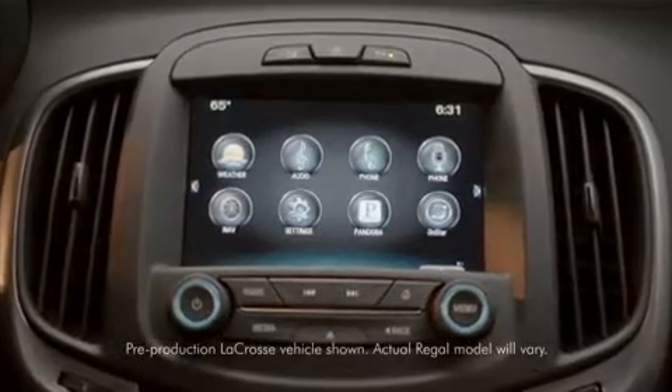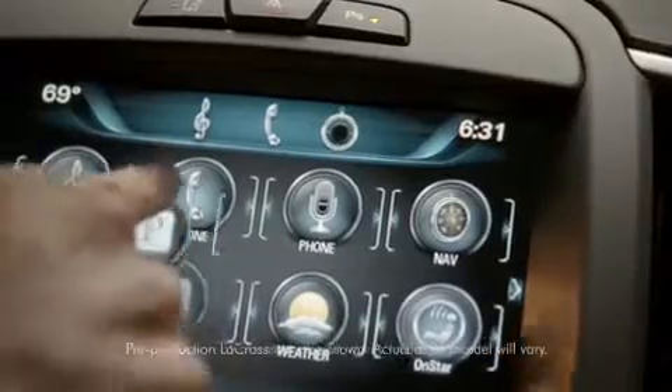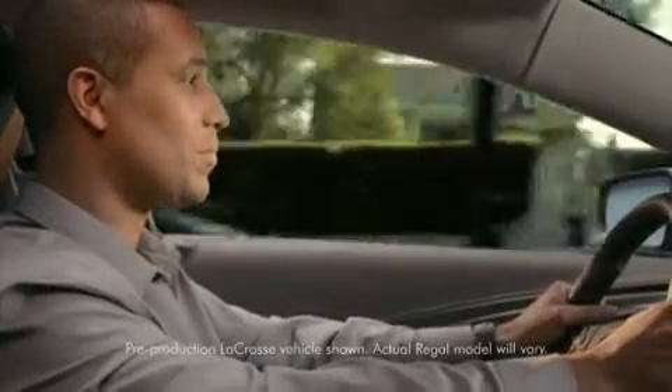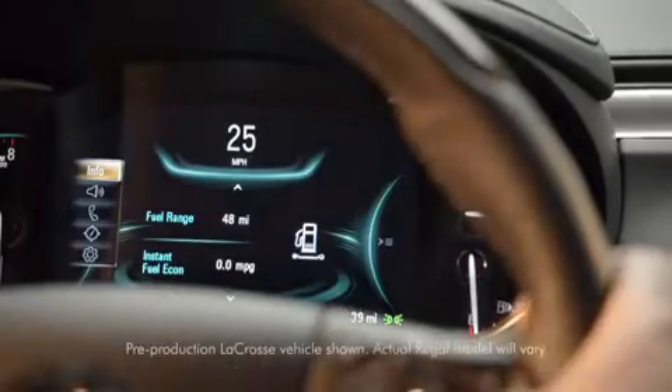An 8-inch, high-resolution, color touchscreen lets you see your media clearly. Drag and swipe gestures let you easily customize your content. A reconfigurable 8-inch screen in the Driver Information Center lets you display the information and media you use most often.